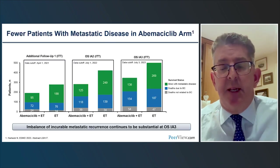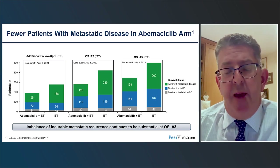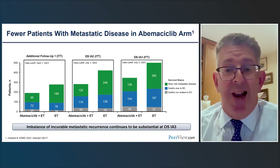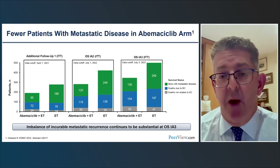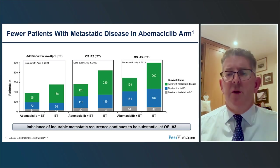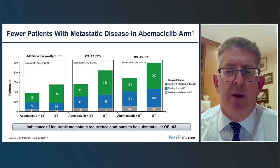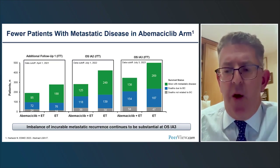A histogram demonstrates events over time in the 2021, 2022, and 2023 analyses. Deaths not related to breast cancer appear very similar, but deaths due to breast cancer appear to be fewer with abemaciclib over time. Importantly, there are half as many patients alive with metastatic disease still being treated in the abemaciclib arm compared to the control arm, so with further follow-up, we anticipate that survival will continue to mature.